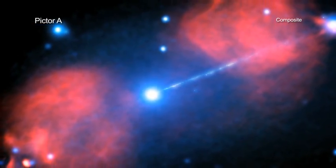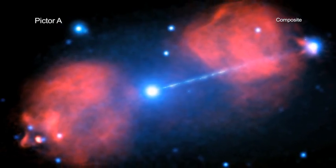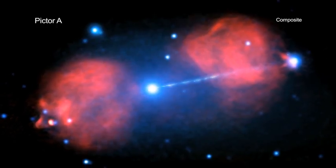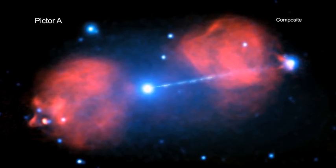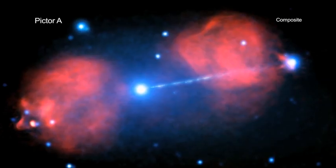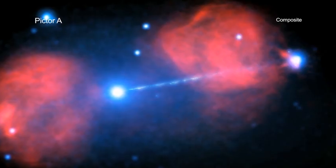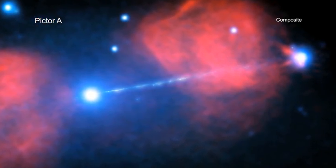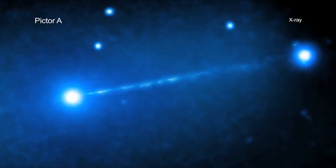The Pictor A galaxy is one such impressive object. This galaxy, located nearly 500 million light-years from Earth, contains a supermassive black hole at its center. Material falling onto the black hole is driving an enormous beam, or jet, of particles at nearly the speed of light into intergalactic space. Even though it is hundreds of thousands of light-years away, the jet in Pictor A is actually the closest one to Earth that displays continuous X-ray emission over a distance of 300,000 light-years.